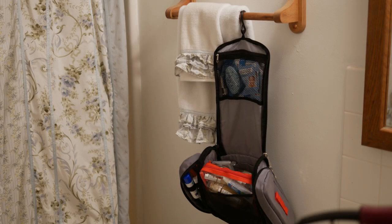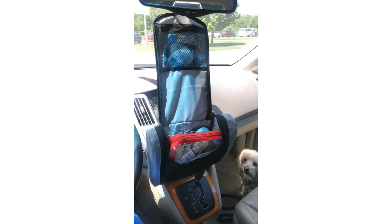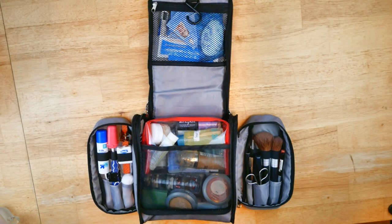It also has a little hook so you can hang it on a towel bar. I've even hung it inside my car while sitting in the car rider line picking up my kids from school — when I haven't had enough time to do my makeup, everything's already packed there. It's a great idea to have a little kit like this packed and ready to go.